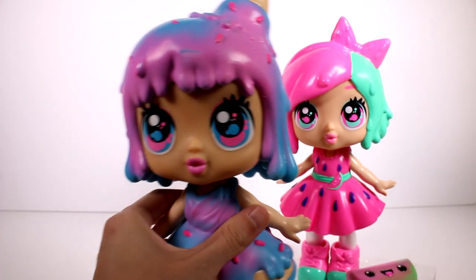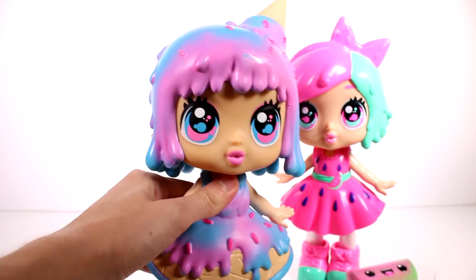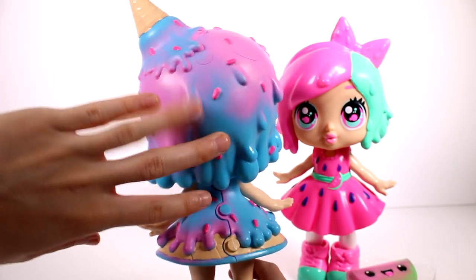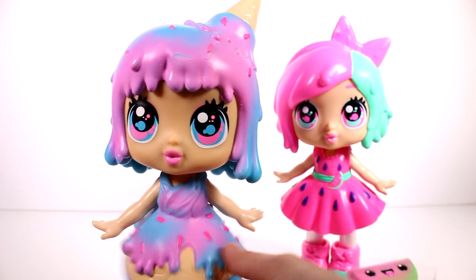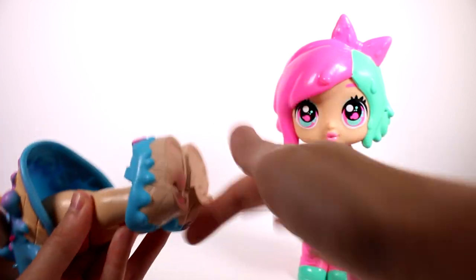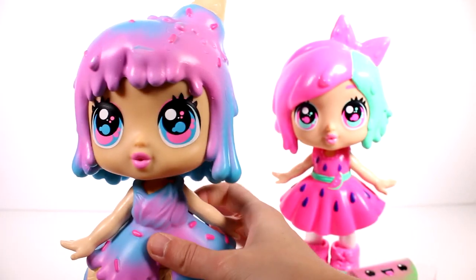And then we have Sunday Funday. By the way, these are very scented — as soon as I punctured the packaging, I got a big whiff of watermelon. Same concept for the hair, just a different style with lots of drips. This ice cream cone look is so cute, and I love the cone dress as well — it's a cone shape dripping ice cream with sprinkles. Her shoes are little fancy heels with ice cream at the top. She doesn't have tights, just pink underneath.